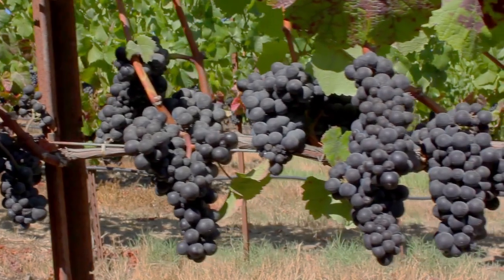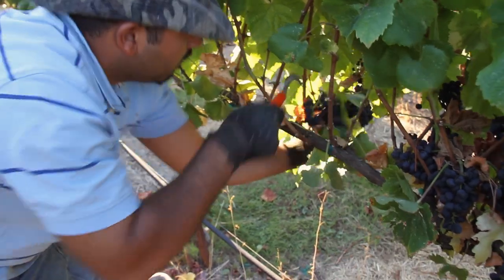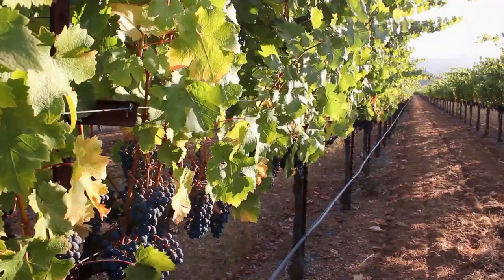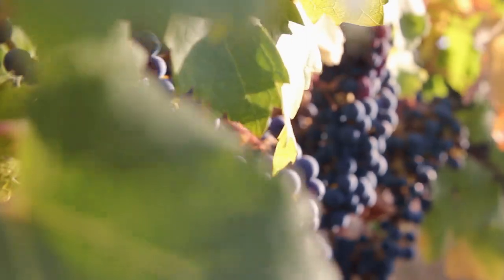Essentially the grapes are harvested in the beginning to the end of August, September, into October. The winemaker determines the picking time based on tasting the grapes and the degree of sugar, and different grapes ripen at different times.